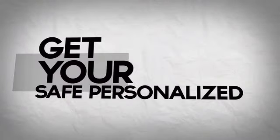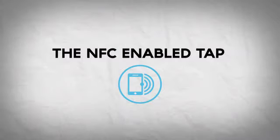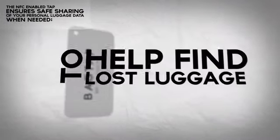Get your safe personalized bag ID tap for your luggage. The NFC enabled tap ensures safe sharing of your personal luggage data when needed — to help find lost luggage.